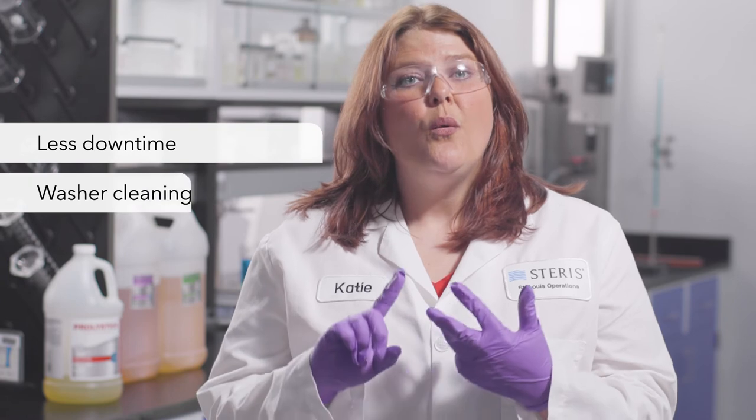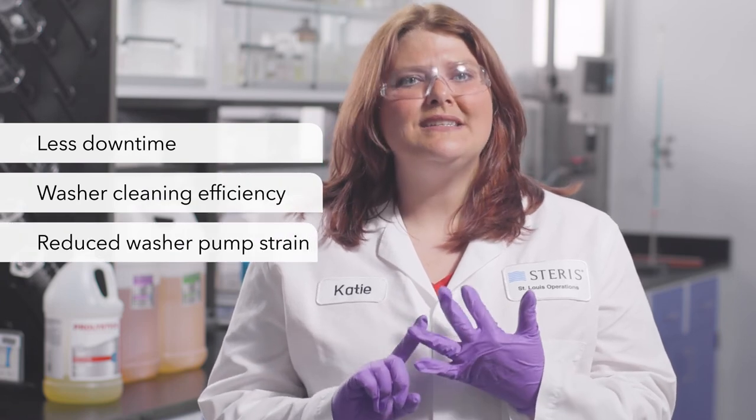As you can see, Prolistica is formulated for superior performance in the washer, which results in less downtime, washer cleaning efficiency, and less strain on the washer pumps. As a scientist on the chemistry formulation team, I am proud to provide solutions to our customers that support their department's productivity and help ensure staff and patient safety.